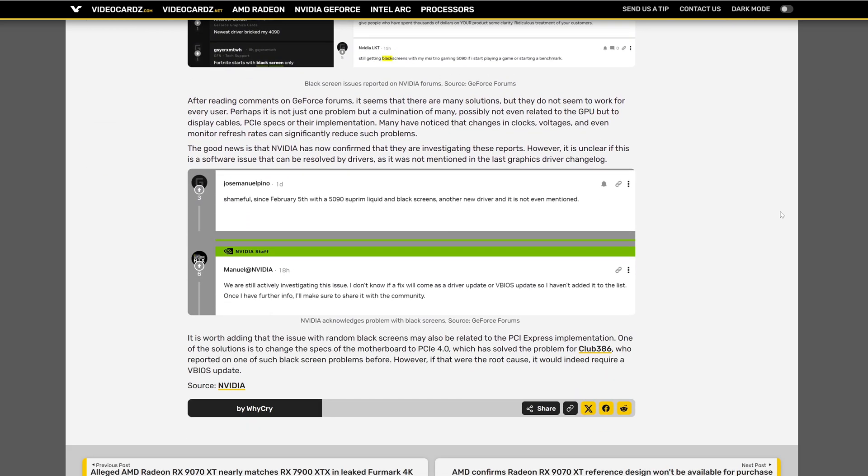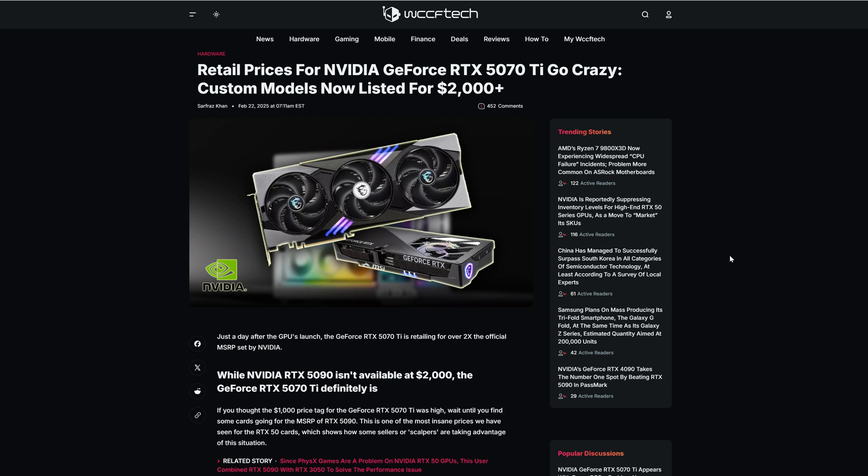According to VideoCardz, the solution is to go to your motherboard BIOS and change the PCI Express configuration from 5.0 to 4.0. Another tip: those PCI Express adapters you can use to mount your video card vertically — don't use those, or buy a 5.0 adapter. That's another solution. With all these problems, we are facing a crazy GPU shortage — basically no stock, and when there is stock, prices are completely mad: the 5070 Ti in some retailers well over $1000, the 5080 reaching over $2000, and the 5090 — the sky is the limit. Nvidia, you need to solve this problem.